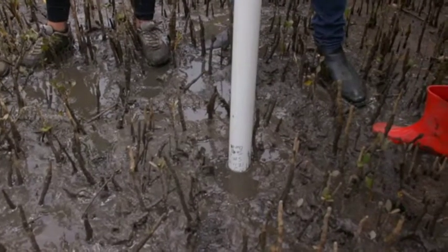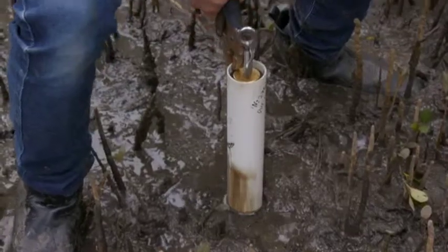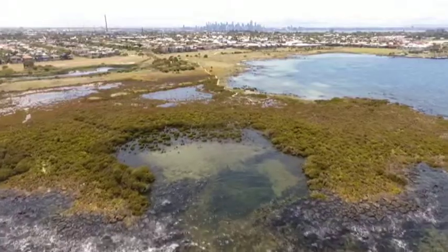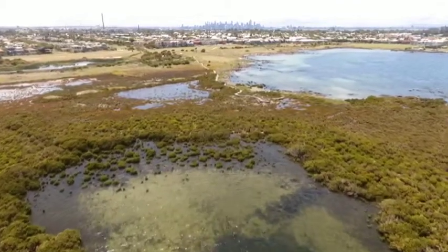He regularly takes groups of business people on his field trips in the hope of helping blue carbon environments with their PR problem. They don't have the charisma of the Great Barrier Reef — they're often considered the armpits of the coast. I think people are just unsure about them. I think they're gorgeous. I love being in the mud in these places.